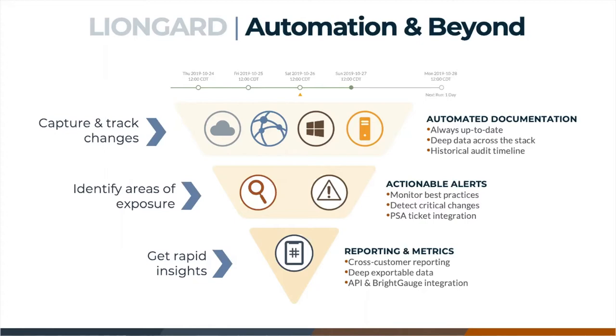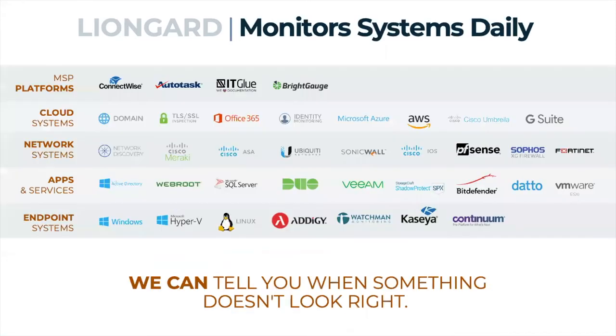Remember, good documentation can be your rock. When the winds of change are blowing, Lionguard's automation platform is going to provide you unified visibility into those systems you're supporting across the stack. What's unique is that it's going to store those details in a historical timeline, which allows you to do some powerful things with it.